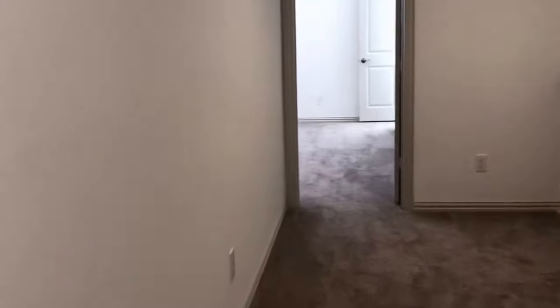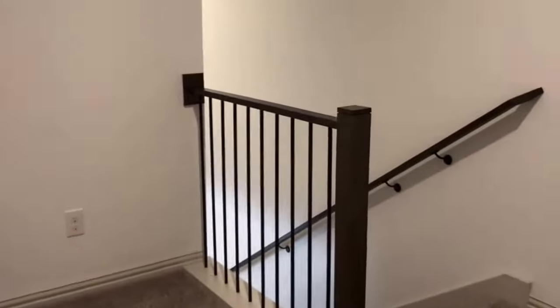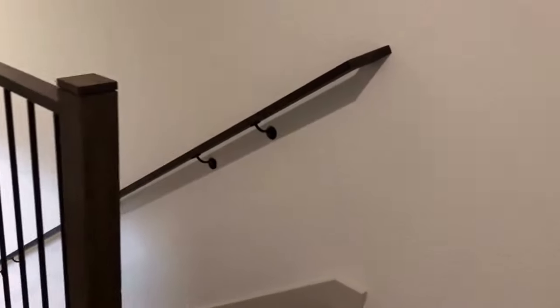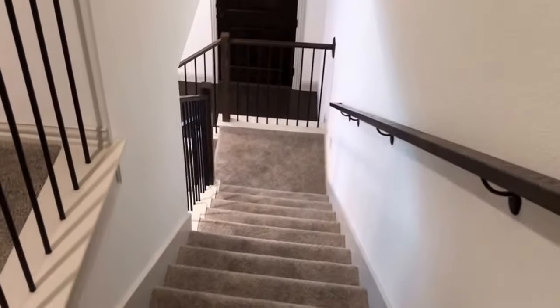That concludes today's tour at 3108 Decker Drive in McKinney, Texas 75070 — three bedrooms, two and a half baths, 1690 square feet. I appreciate you watching today and have a great day from Specialized Property Management.